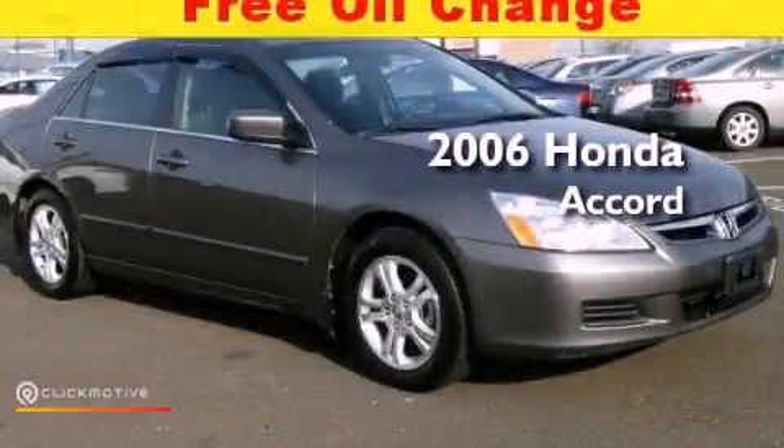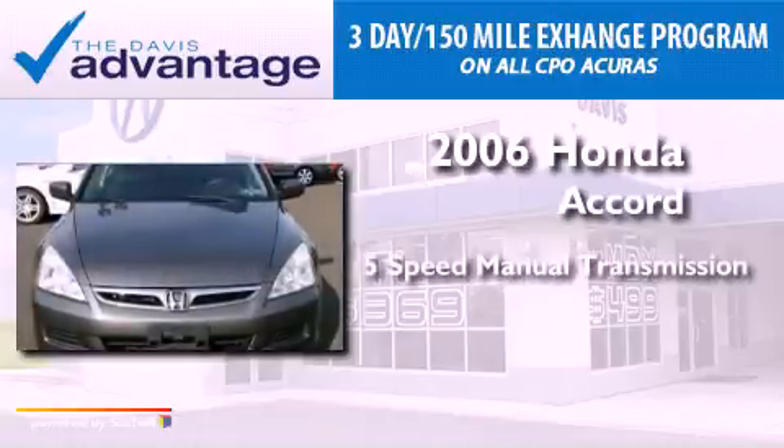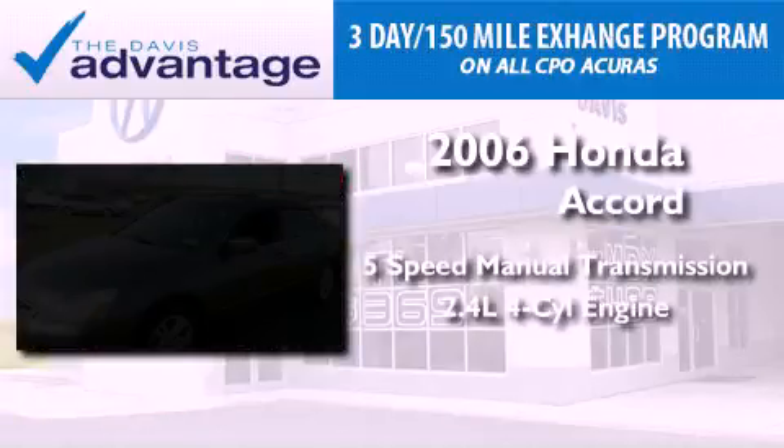This is a 2006 Honda Accord. This vehicle has seating for five adults and an inline four-cylinder engine.